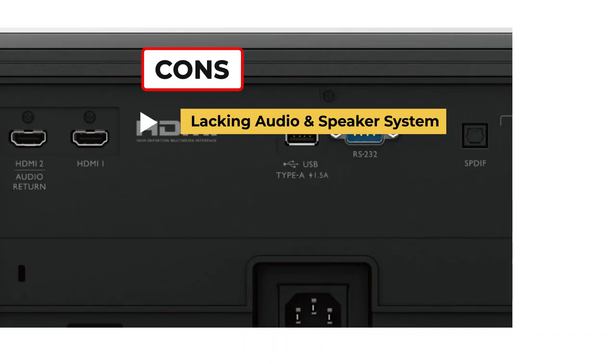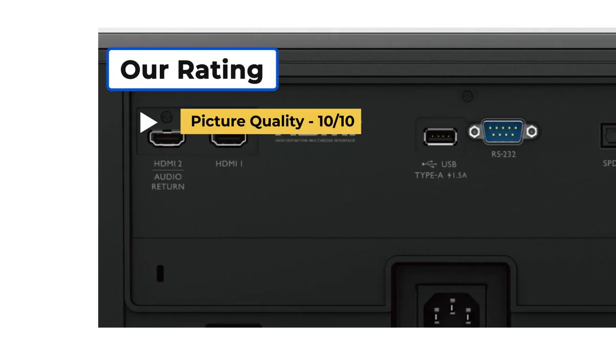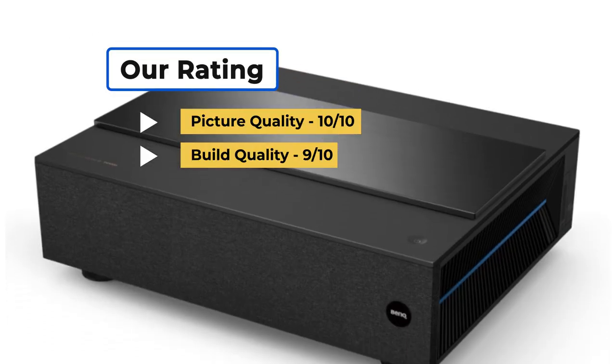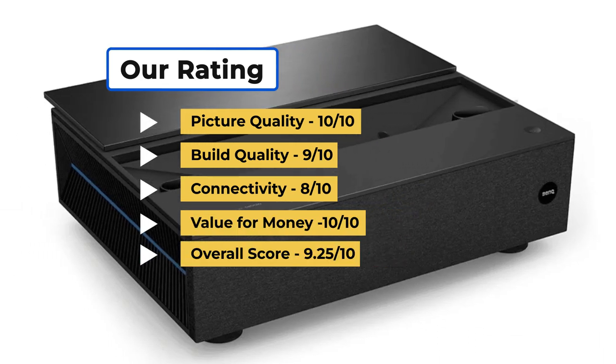On the downside: lacking audio and speaker system, poor game performance, and only two HDMI ports. Our rating for picture quality is 10 out of 10, build quality 9 out of 10, connectivity 8 out of 10, value for money 10 out of 10, for an overall score of 9.25 out of 10.